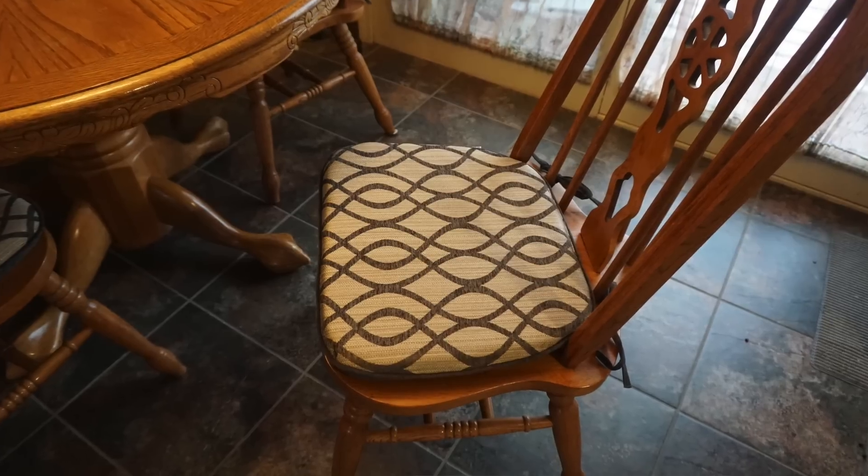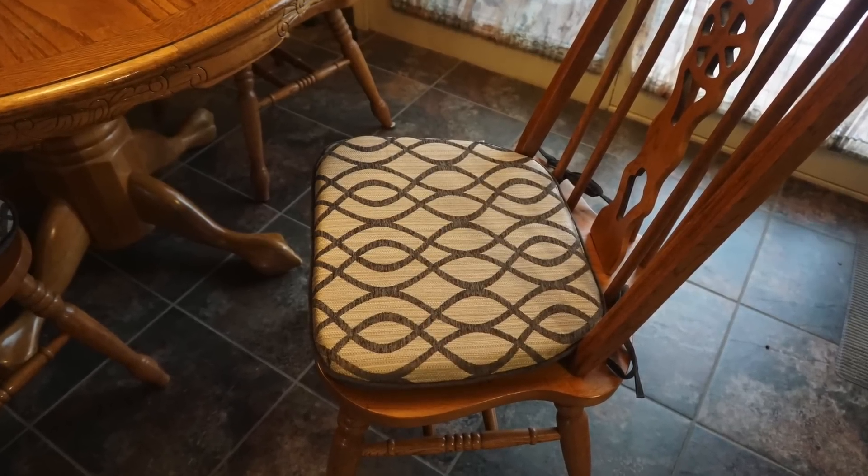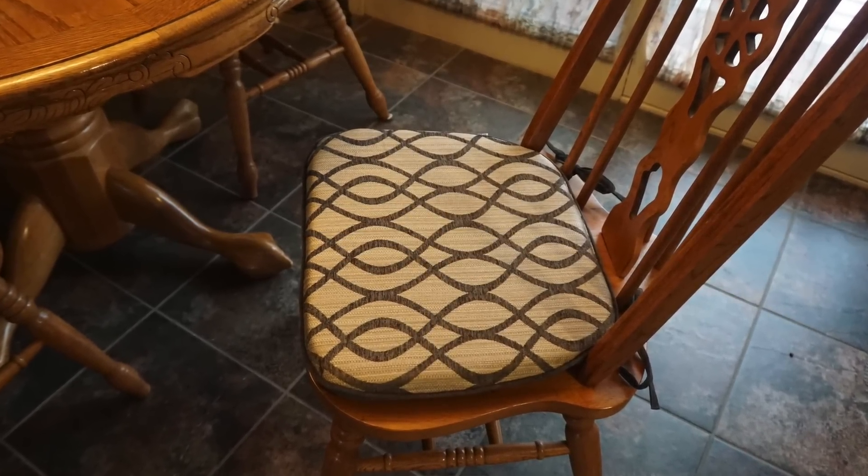Next up I got chair pads for my kitchen table chairs. I got four of them total — they come in a pack of two. I hope they fit; they might be too big, in which case I'll probably just return them. I need padding on my chairs. These were $10 per pack, so $5 a piece for four total.